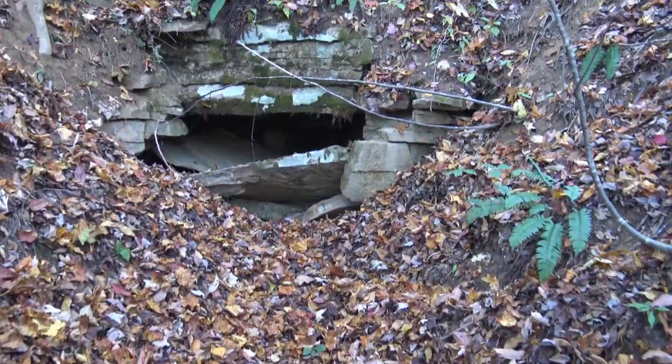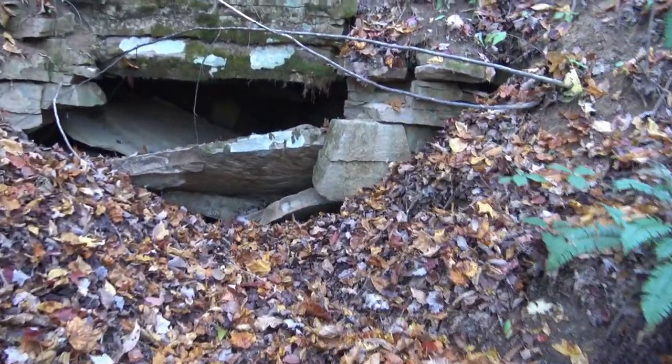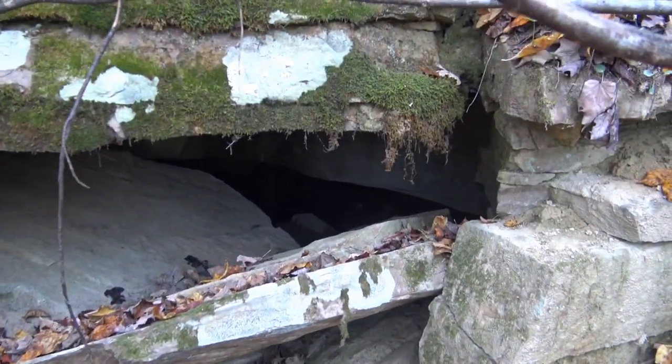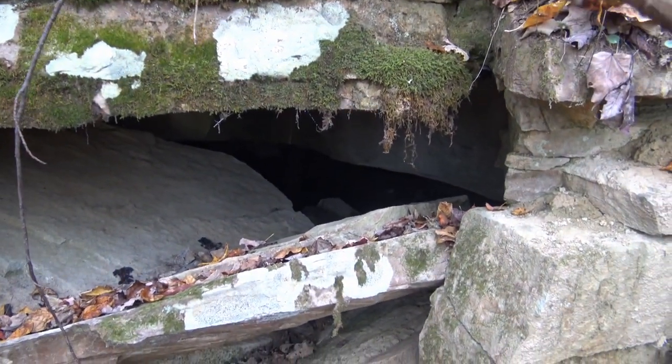Now we see a little bit of a rockfall here right at the front. I don't know if that's going to block our way in or not. Nope, it's a mine — I see posts in there. I'll go get the light.